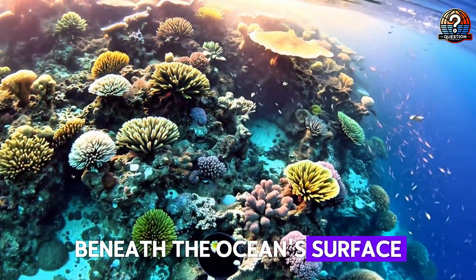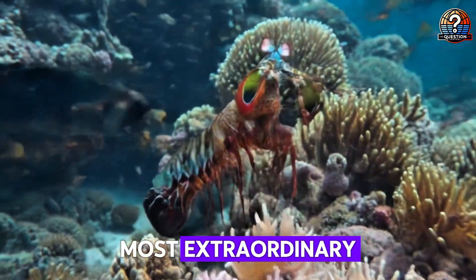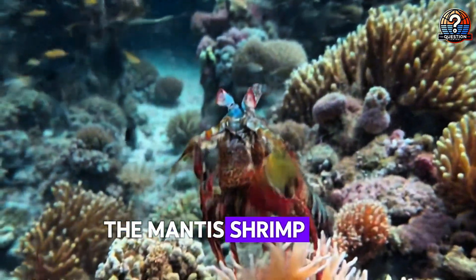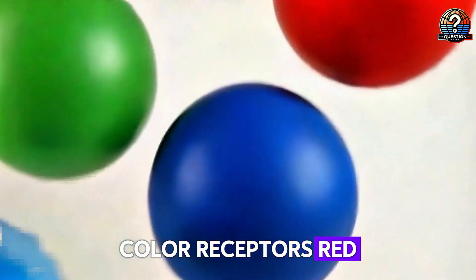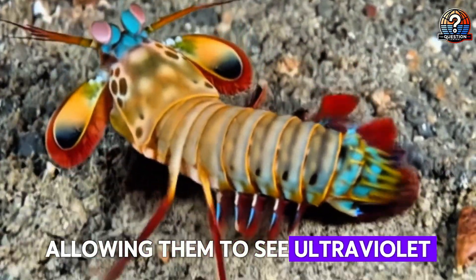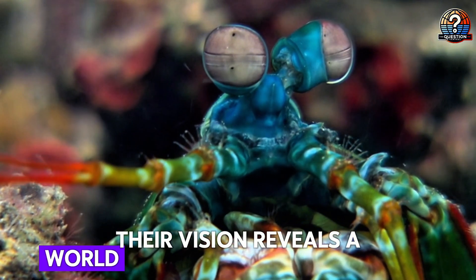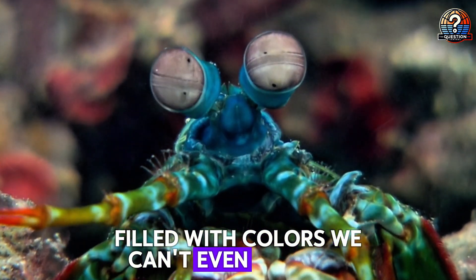Beneath the ocean's surface, hidden among coral reefs, lives a creature with the most extraordinary eyesight in the animal kingdom: the mantis shrimp. While humans have three types of color receptors — red, green, and blue — mantis shrimp have up to 16, allowing them to see ultraviolet, infrared, and even polarized light. Their vision reveals a world beyond human imagination, filled with colors we can't even perceive.